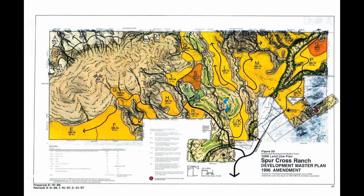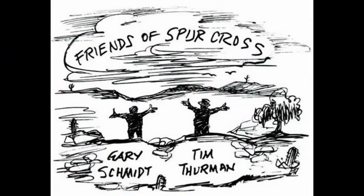This land was slated for development back in the mid-90s. The development company was planning to build hundreds of homes, a golf course, and even a resort hotel. A group of local citizens formed a grassroots organization, the Friends of Spur Cross, to protect this area from development.